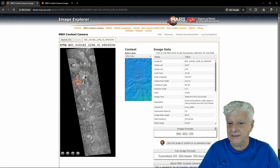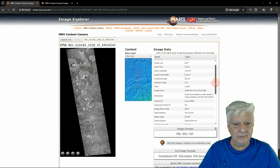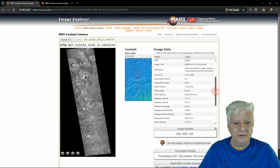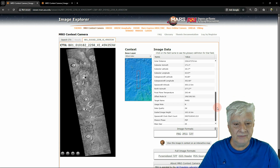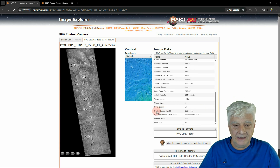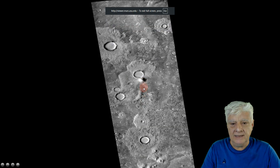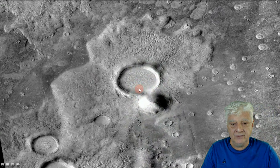You can see Crater Pyramid in this context camera photograph. Let's have a look at some of the details for this photograph. Scaled pixel width: 6.03 meters, acquired on 2008-09-27. And this is a huge photograph folks — it comes in at a scaled image height of 163.16 kilometers. So let's have a look at that pyramid and crater in the viewer.